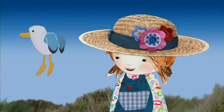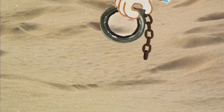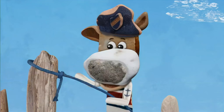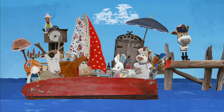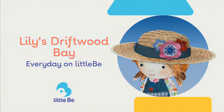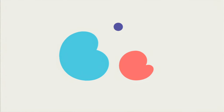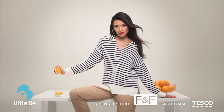Meet Lily! She lives with her dad on Driftwood Bay, and each day a new adventure washes up on her beach. See — treasure! I'm going to go and see what it is, Dad! So why not come and join her and all her lovely friends in a world of fun and discovery? I think we're ready to set sail! Lily's Driftwood Bay, every day on Little Bee — sponsored by F&F Fashion at Tesco!